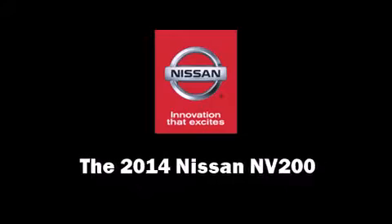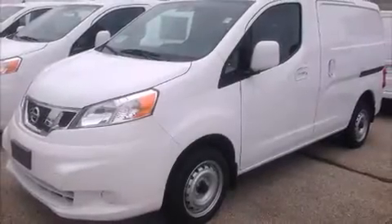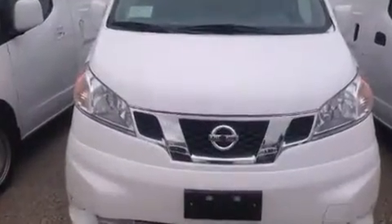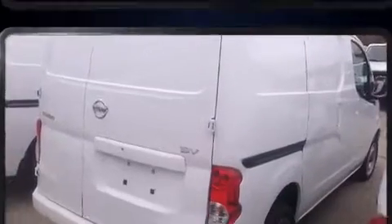Step into the 2014 Nissan NV200. Smooth gear shifts are achieved thanks to the efficient four-cylinder engine, providing a spirited yet composed ride and drive.